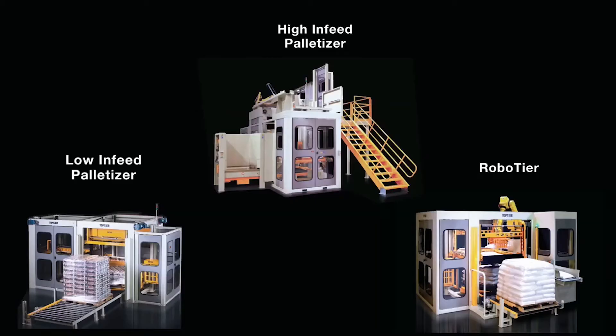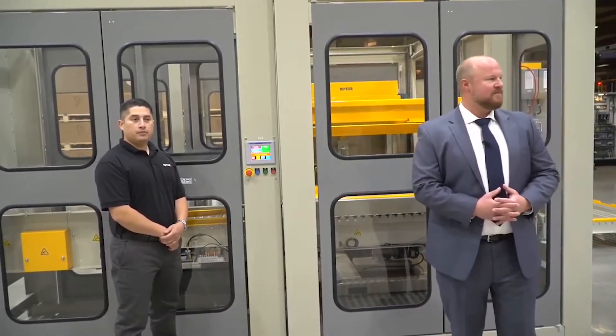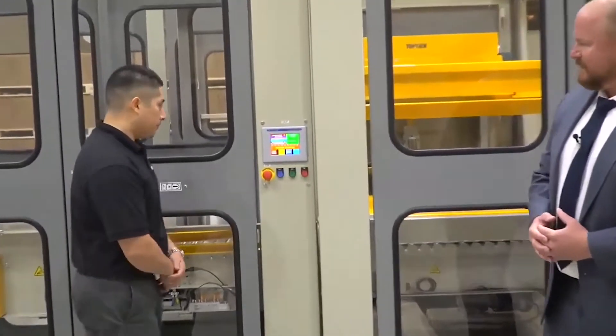The benefits of the top-tier palletizing solution often outweigh or prove to be superior to a traditional robotic approach, and we'll try to demonstrate as many of those benefits today throughout our live demonstration. And so with that, Juan, let's get things going.